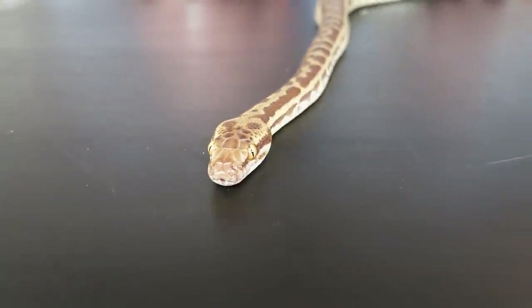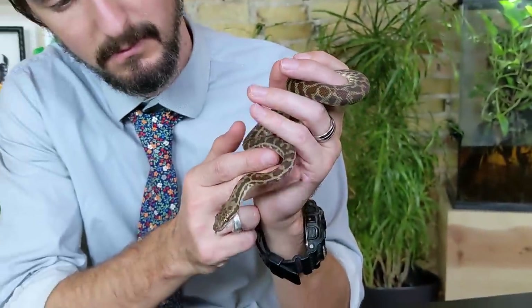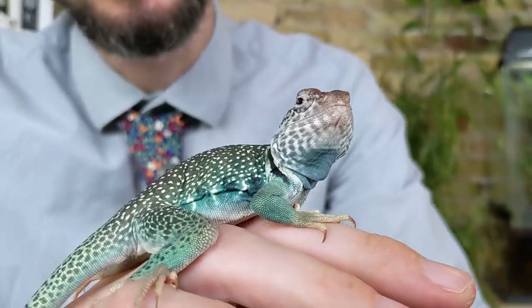This one comes to us from Australian Addiction Reptiles — I've followed them for years and they are fantastic. They specialize in Anteresia pythons as well as many other amazing Australian species, so you can get one, just not necessarily at your local pet shop. Next on our list are collared lizards.